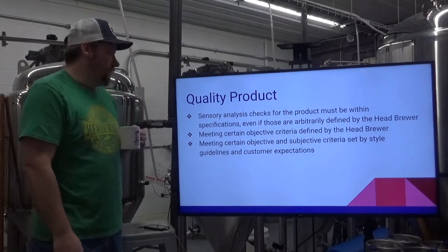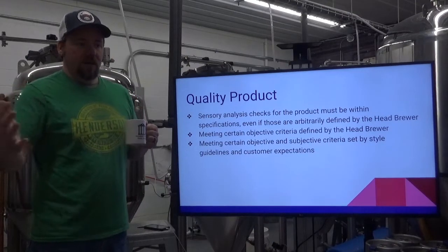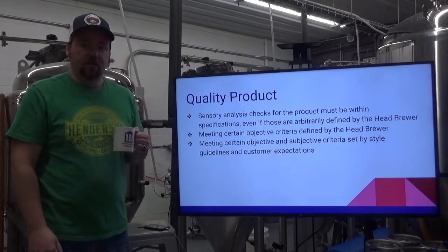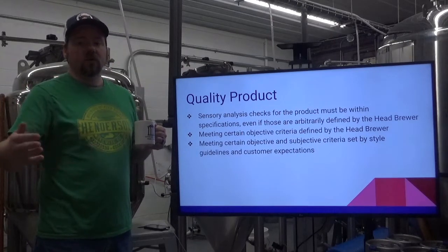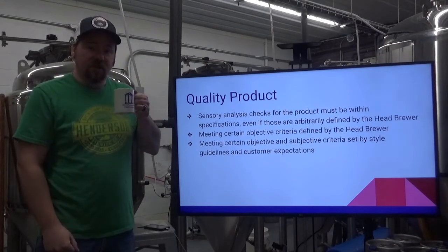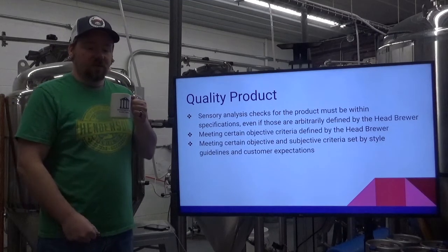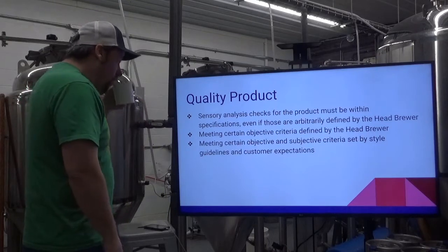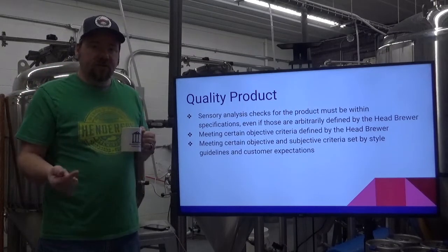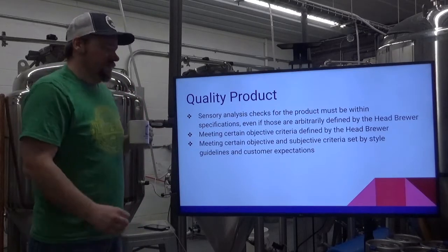Sensory analysis checks must be within specifications — those are ranges that you've decided are acceptable. Even if they're arbitrarily defined by the head brewer, there are certain things you want your beer to meet during the process. That's something you need to figure out if you're creating the recipe, or follow if you're following your head brewer's recipe. It's meeting certain objective criteria: things like bitterness, gravity, and temperature during fermentation.